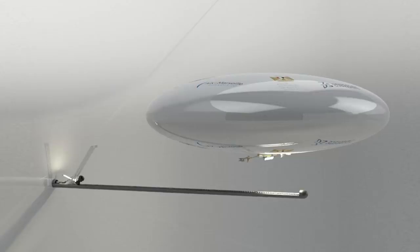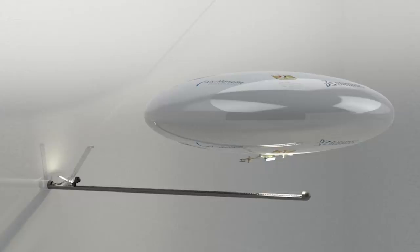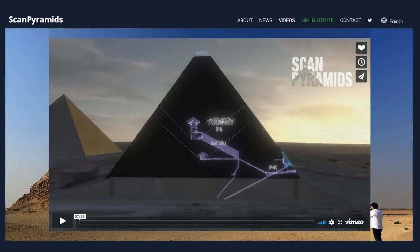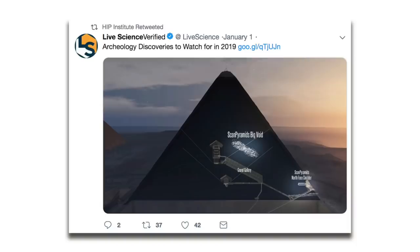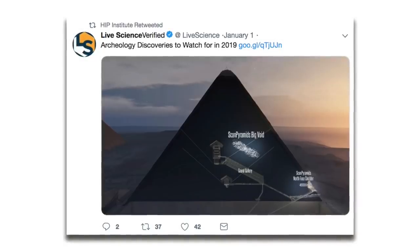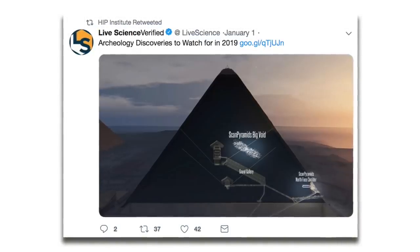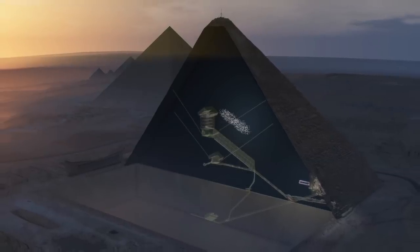Just weeks after discovering the void, images of the flying robot being built to explore the chamber were released, but since then I've heard nothing. The ScanPyramids project website has gone quiet and their Twitter feed doesn't shed any light about what they have planned. They retweeted a post by LifeScience on January 1st showing their Great Pyramid void diagram with the headline 'Archaeology Discoveries to Watch For in 2019,' but we really don't know if there are any plans to explore the cavity.